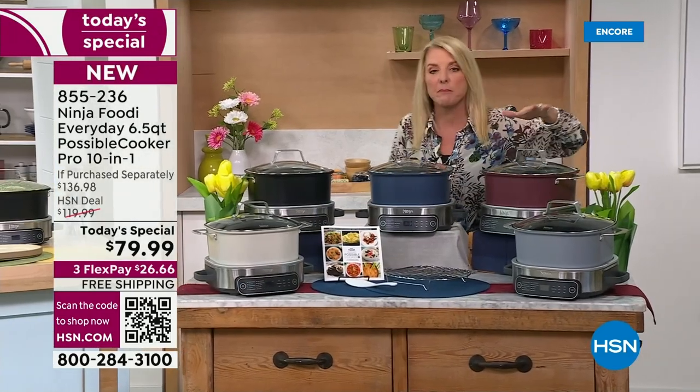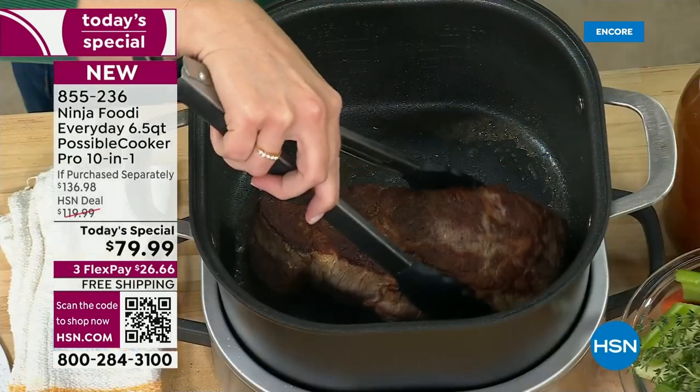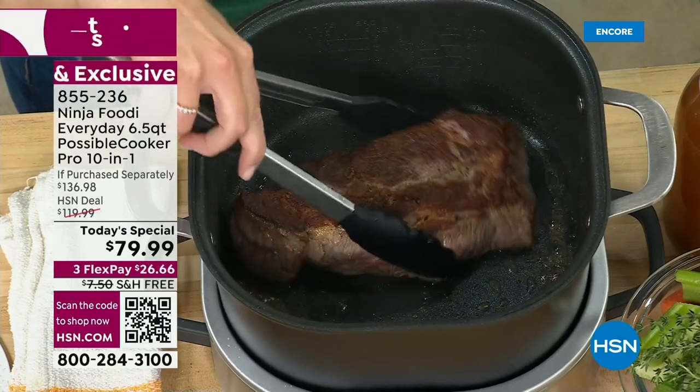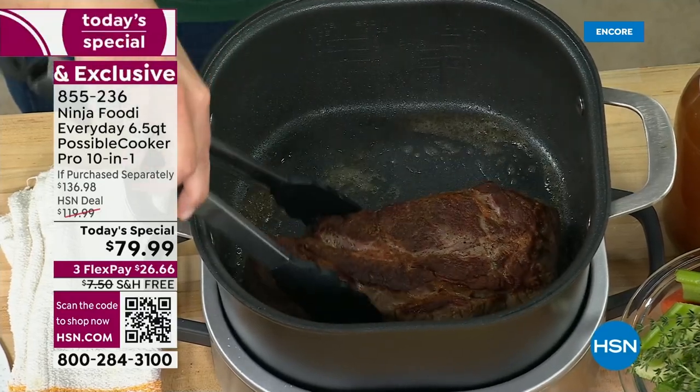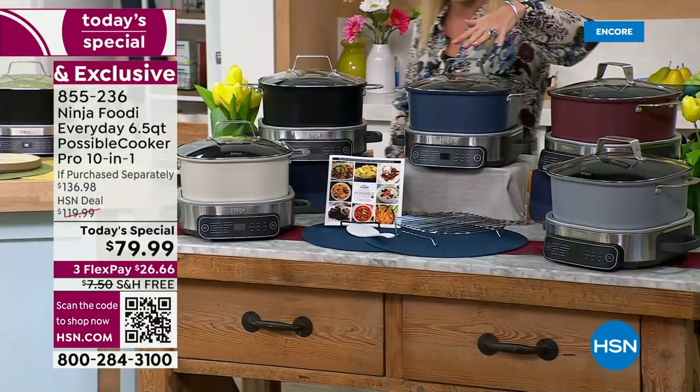They did an exclusive bundle you can't get anywhere else. You're going to get the rack to go with it, which is going to make it even more versatile. You're getting a recipe book with 14 recipes included, and you're getting the rice scoop included with our special configuration.